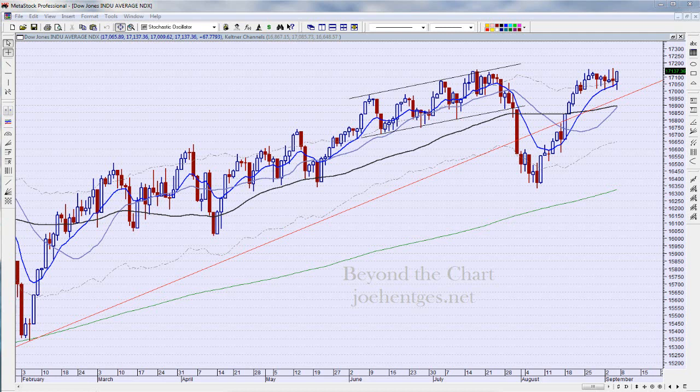Hello again everyone, this is Joe for Beyond the Chart. Today is Saturday, September 6, 2014, and this is technical analysis of the stock market — weekend edition.